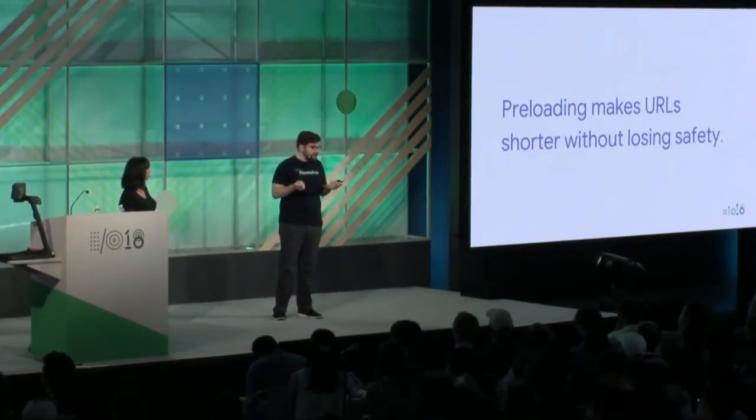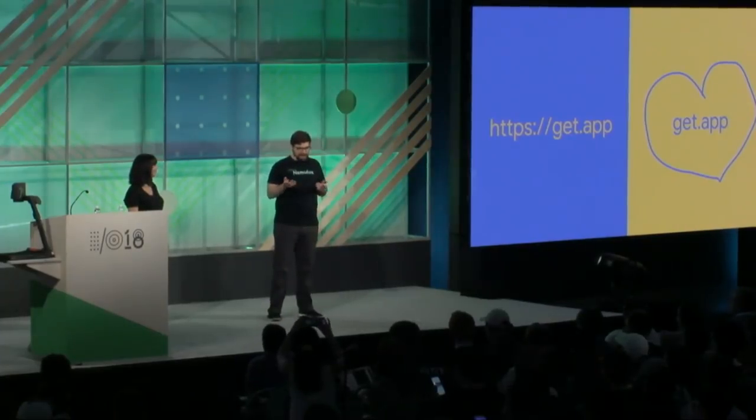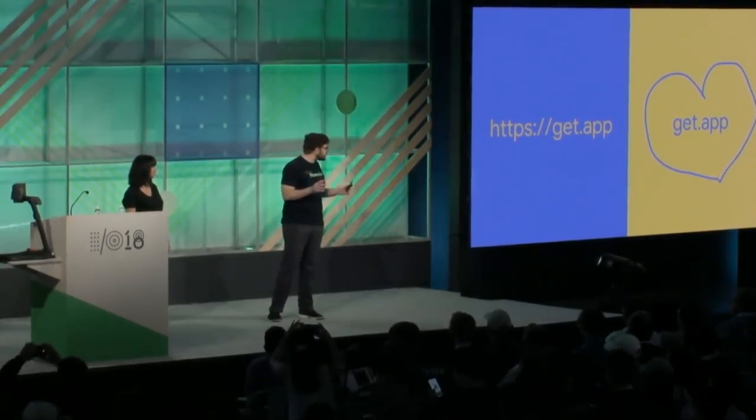Another benefit: preloading makes URLs shorter without losing safety. For marketing — whether print materials, web ads, radio, or just telling a friend — nobody says 'https colon slash slash www dot nameofapp dot com.' Your friend just types nameofapp.com, and without preloading, that's not secure. But if it's preloaded, the request is upgraded to HTTPS without needing the protocol specifier. Which looks better on a sticker — 'https://get.app' or just 'get.app'? Obviously get.app is better, and because the entire .app TLD is preloaded, it's just as secure.